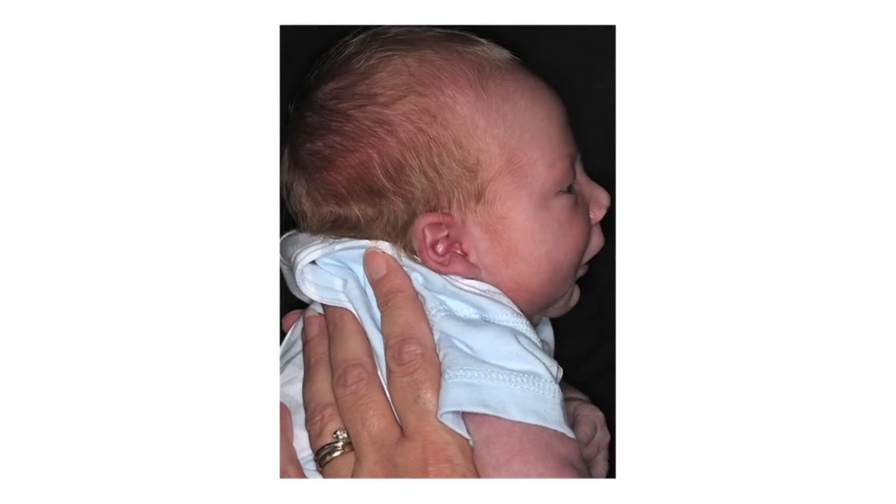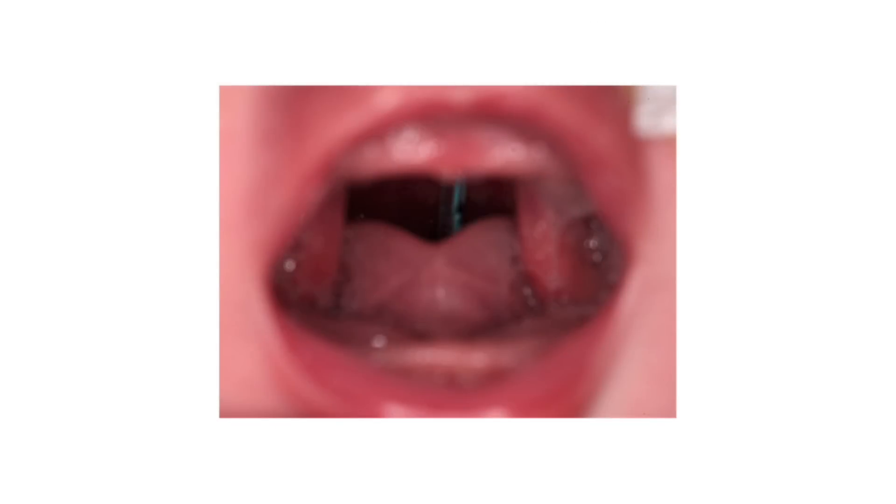Pierre-Robin sequence is a condition where a wide cleft of the palate is associated with a small jaw. Sometimes babies with Pierre-Robin sequence may have difficulty breathing. When the jaw is small and the cleft in the palate is very wide, the baby can push his tongue up into his nose when he closes his mouth. This can block his nose and make it difficult to breathe. We can just see that the tongue is sitting up through the roof of the mouth within the cleft of the palate.